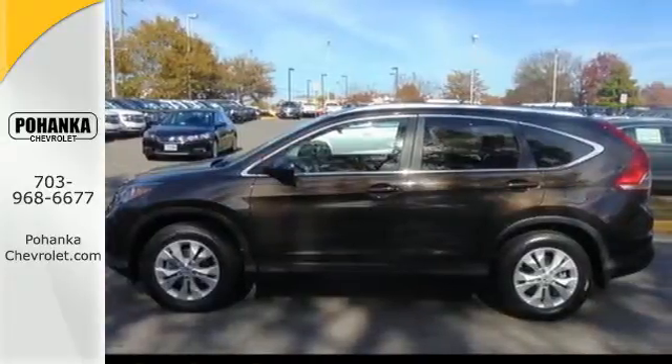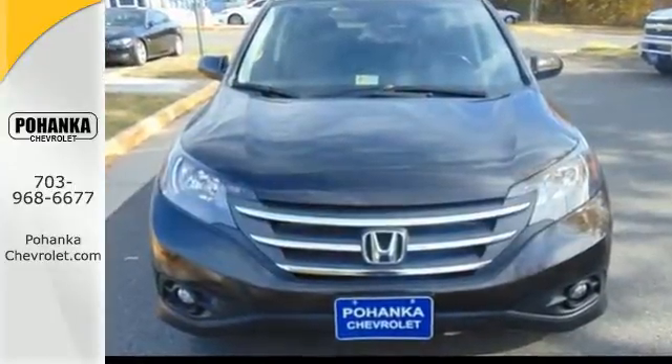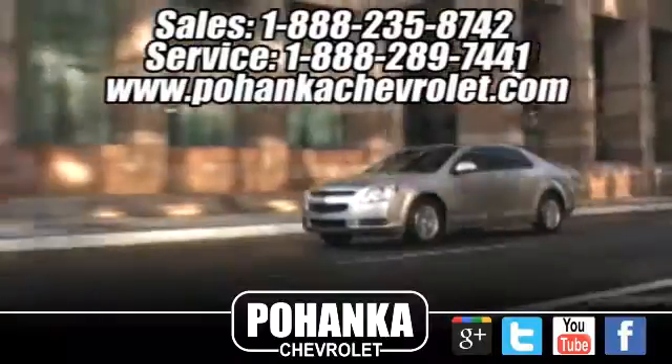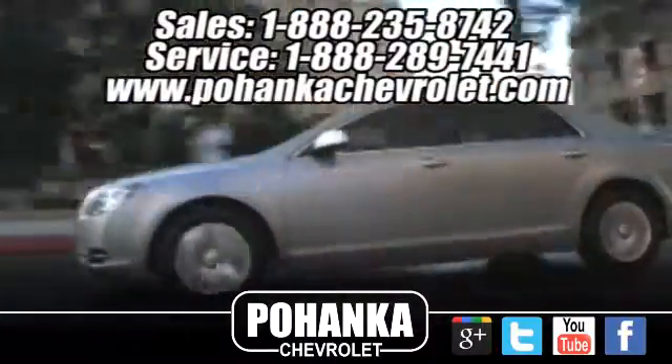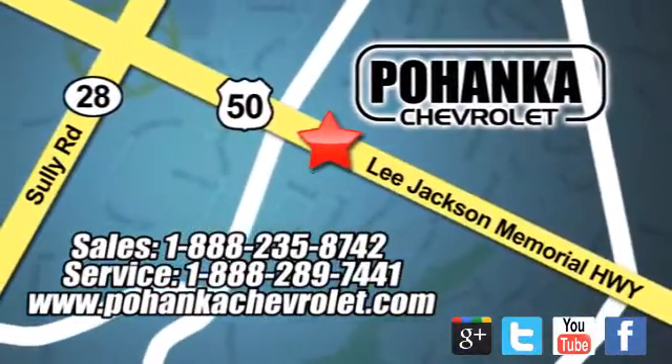Experience the combination of efficiency and space with this 2013 CR-V. Bohenga Chevrolet is a great place to buy a car. We're conveniently located at 13915 Lee Jackson Memorial Highway, Route 50 in Chantilly.